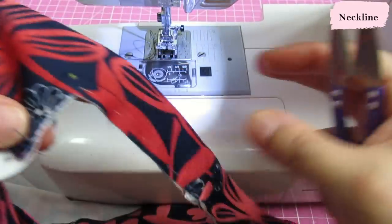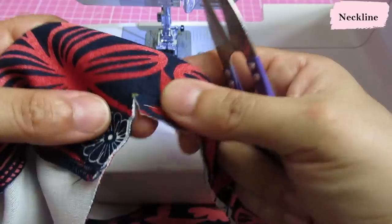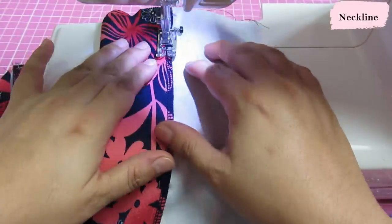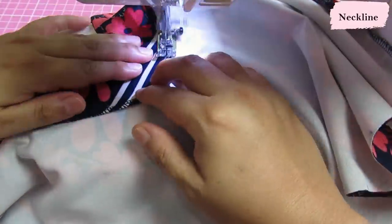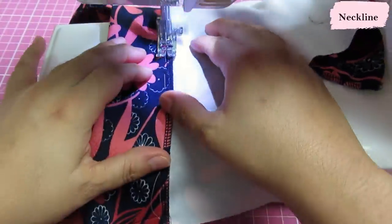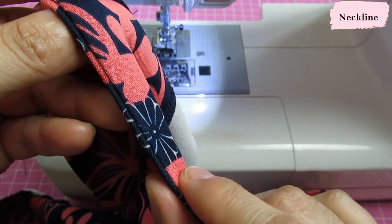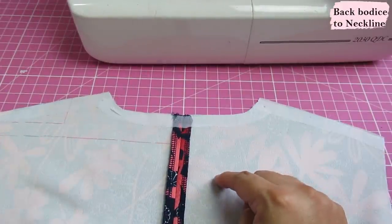I do the same stay stitching on the other side. From this corner I snip into the dot — as close as I can without going through it — same on the other side. Both corners are stay stitched and snipped to the dot. Now I'll topstitch the facing down from the wrong side using a straight stitch. On the right side you can see how I've rolled the seam to the inside so the edge isn't visible — that replaces understitching.